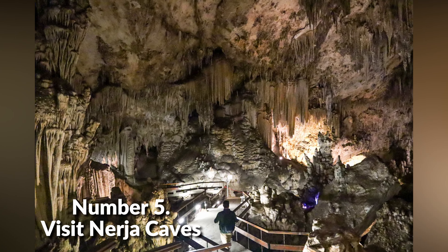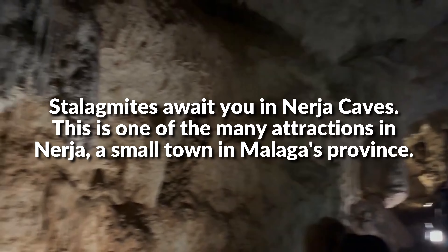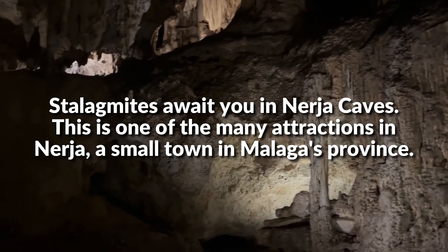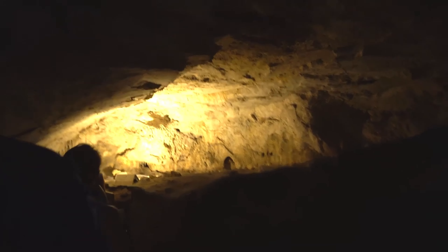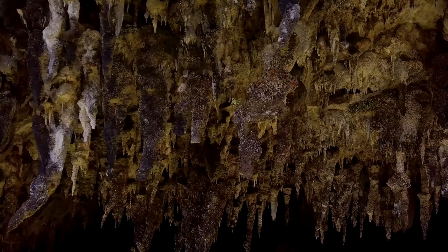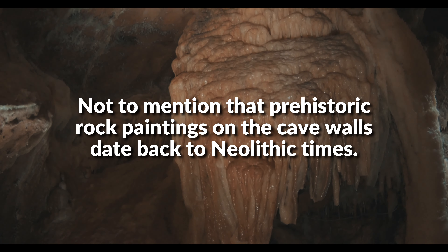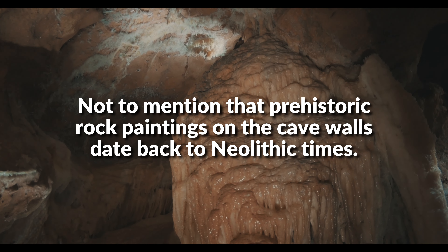Number 5: Visit Nerja Caves. Stalagmites await you in Nerja Caves. This is one of the many attractions in Nerja, a small town in Malaga's province. The caves are splendidly decorated with natural formations, including stalactites, stalagmites, and columns. Not to mention that the prehistoric rock paintings on the cave walls date back to Neolithic times.